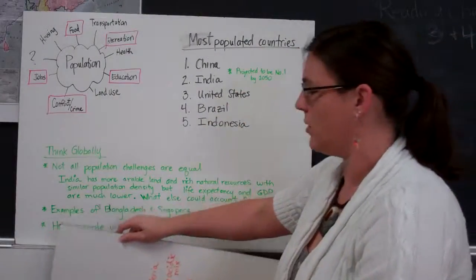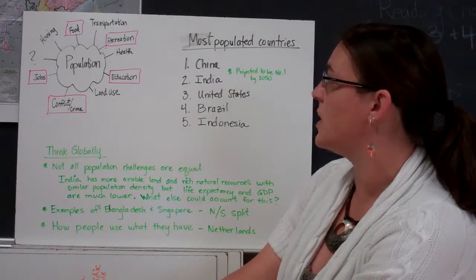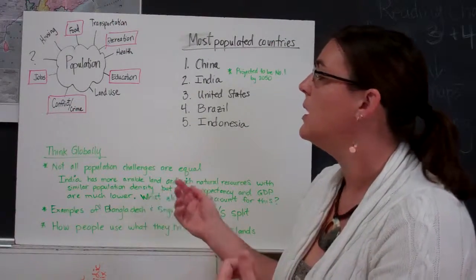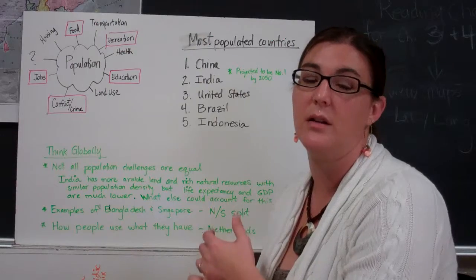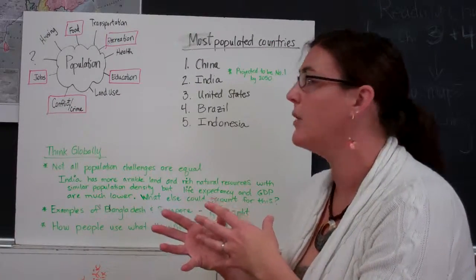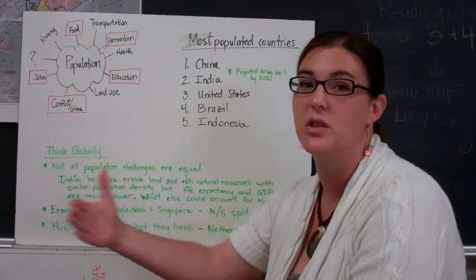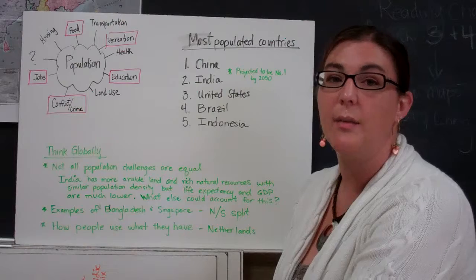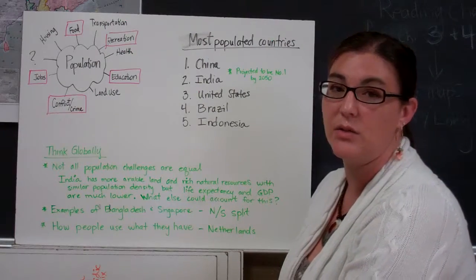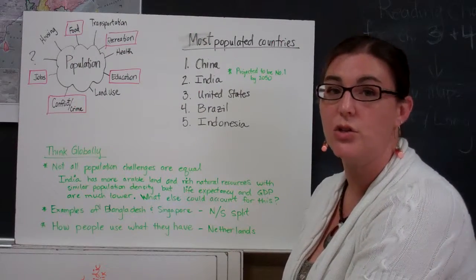What does this all mean? There are more implications to population than just the ones we've talked about — also impacts on your food supply, where food is produced and how it's distributed. Are there enough jobs for all the people coming onto the planet? As more people pack together, there's the conflict and crime that can come from that. How do we educate people and provide opportunities for recreation in limited space? Currently the five most populated countries in the world are China, India, the United States, Brazil, and Indonesia. India is projected to soon overtake China as the most populated country in the world.